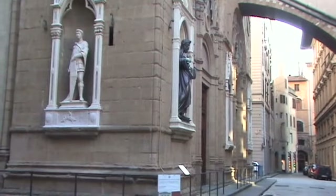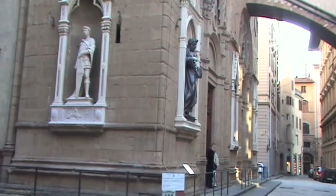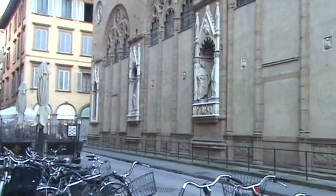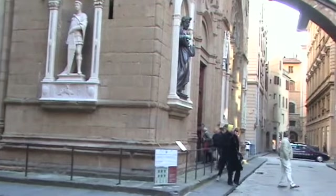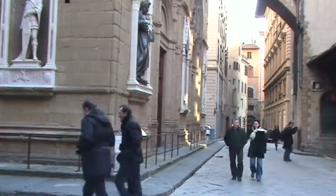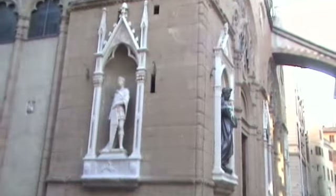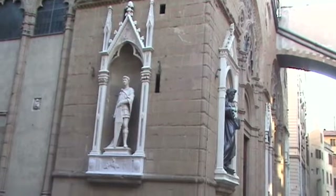The north corner — actually the northwest corner, I believe — of Orsanmichele. We'll look at each one of these niches. This was once a straw market or wheat market. Inside, although cameras are not allowed, there are a couple of holes and big pillars on the side that would accommodate wheat being funneled down from what was the upstairs. There apparently is an upstairs, but this lower section has been converted into a church.